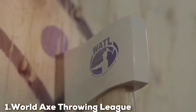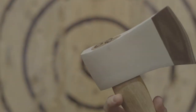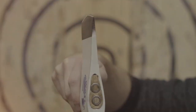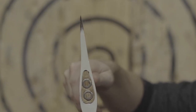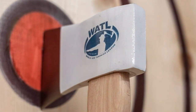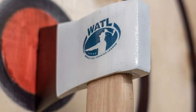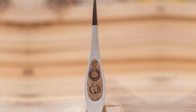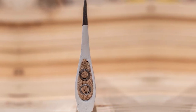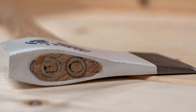Number one on our list is the World Axe Throwing League Premium Throwing Axe — a true gem for any serious axe throwing enthusiast. It boasts a sleek and well-balanced design specifically crafted to meet the standards of professional throwing competitions. The weight distribution and handle length are just perfect, allowing for precise throws with minimal effort. It's constructed from high-quality stainless steel, ensuring it can withstand countless throws without losing its edge. The grip is comfortable and provides excellent control, reducing the risk of accidents.